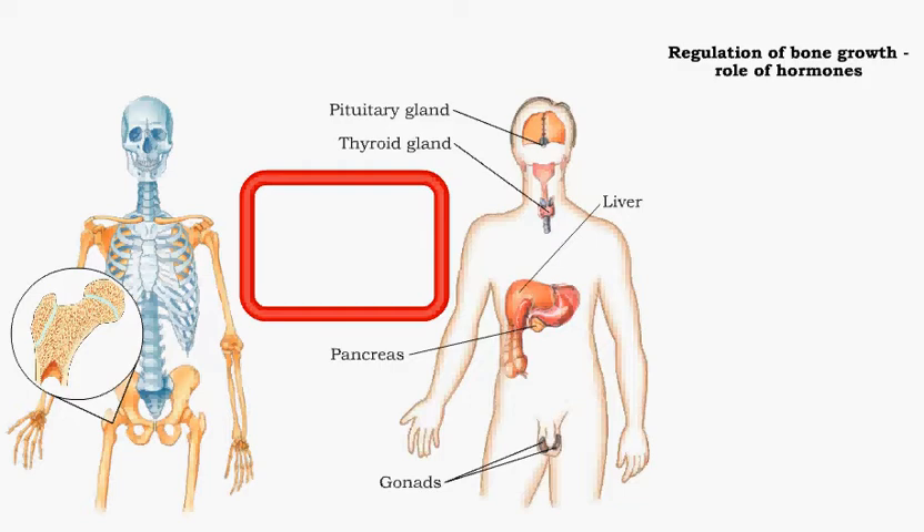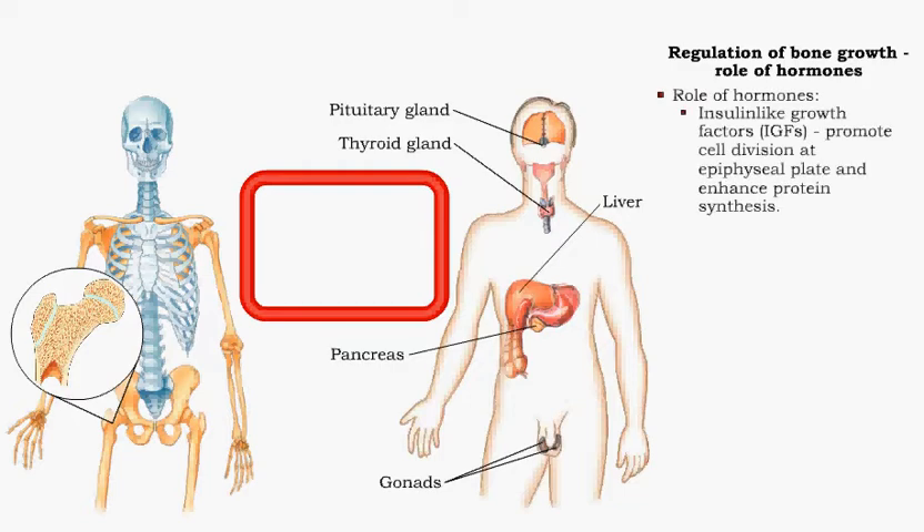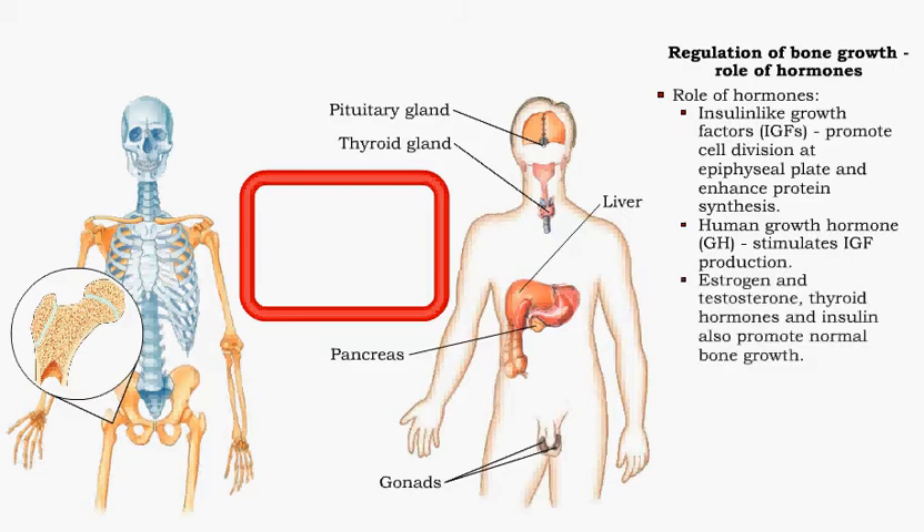Several hormones influence the activity of bone and cartilage cells. Insulin-like growth factors produced by bone tissue, muscles and liver promote cell division at the epiphyseal plate and enhance synthesis of proteins needed to build new bone. Human growth hormone, produced by the pituitary gland, stimulates IGF production. Sex hormones produced by the gonads, thyroid hormones and insulin also regulate bone growth.